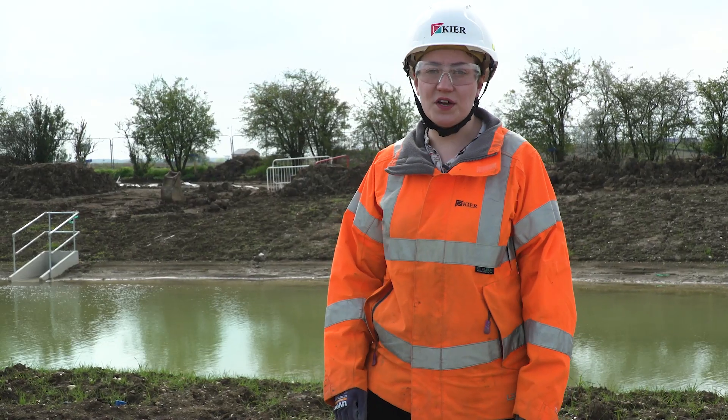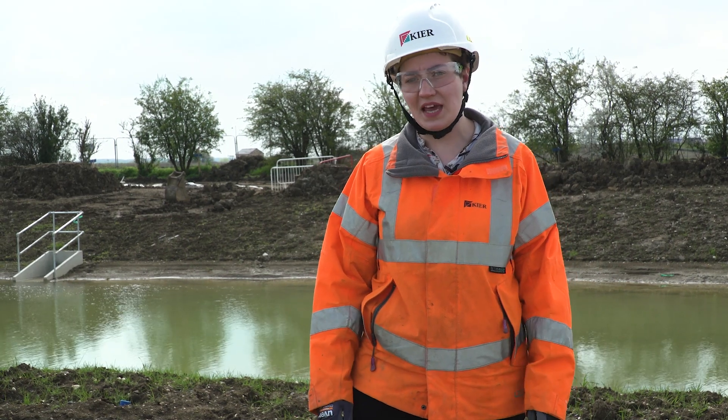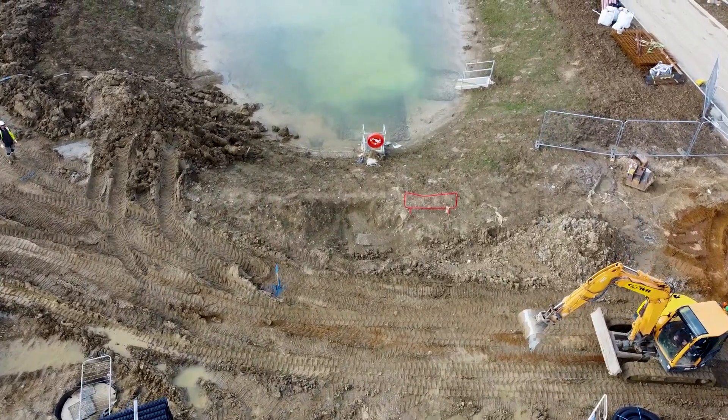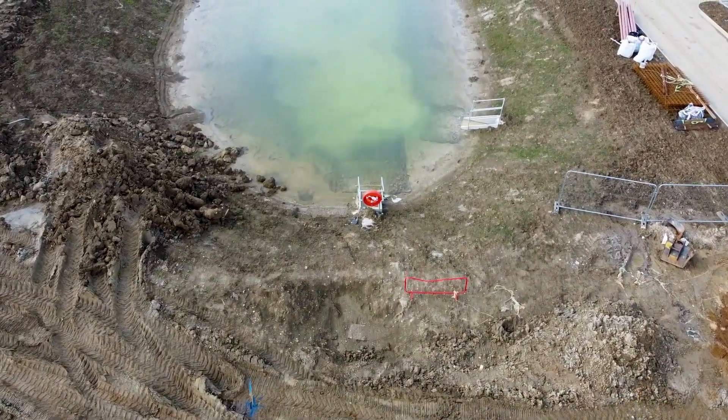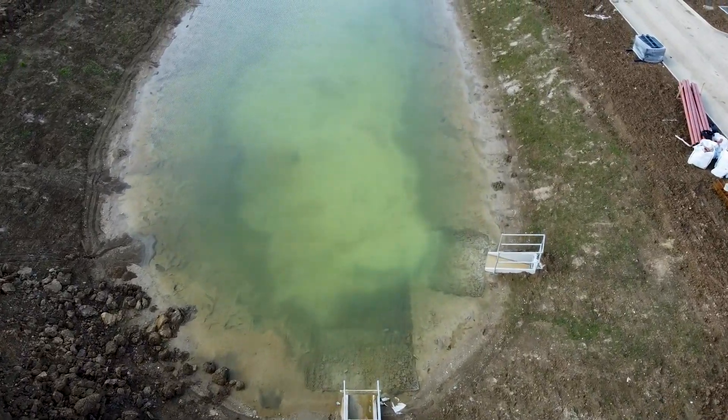This pond was one of the first things we built. Due to climate change, the probability and scale of heavy rainfall events and therefore flooding has increased. We use this pond to hold the water, to avoid draining a lot of storm water into the public drainage system at once.